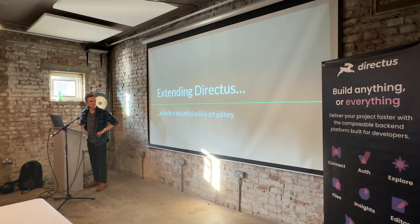Hi, my name's David. I'm going to tell you a little bit about extending Directus to build a beautiful online art gallery. Can everyone hear me okay? If you can't, please wave at me or shout and I'll speak up.